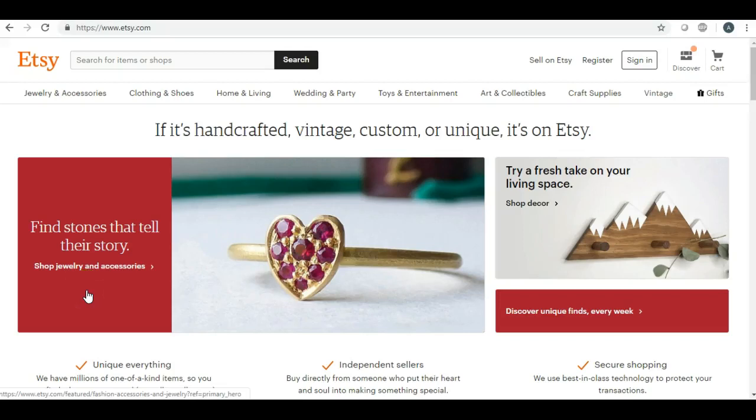Hey guys, Alicia here. I got a great response on a video I did a while back on 10 items that you can list on Etsy — or 10 digital products you can list — so I decided I wanted to update this and do a video because I actually have 26 items that you can list, and actually there's even more, but this video would be all night if I talked about all of them.